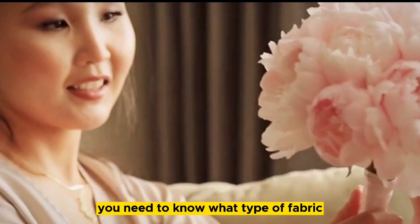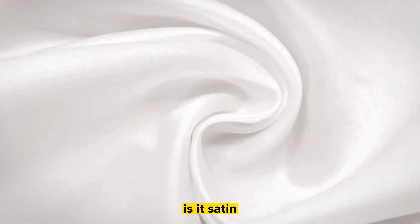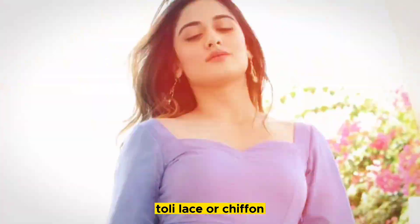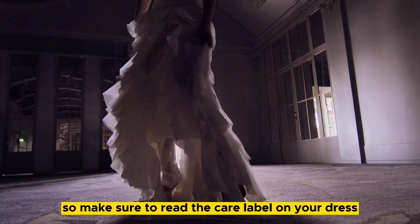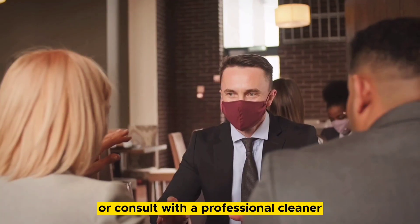First things first, you need to know what type of fabric your dress is made of. Is it satin, tulle, lace, or chiffon? Each fabric requires a different cleaning method, so make sure to read the care label on your dress, or consult with a professional cleaner.